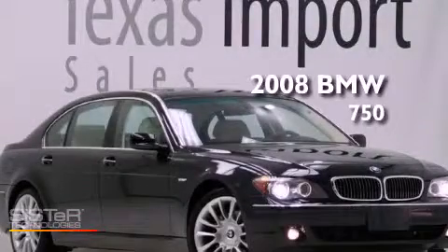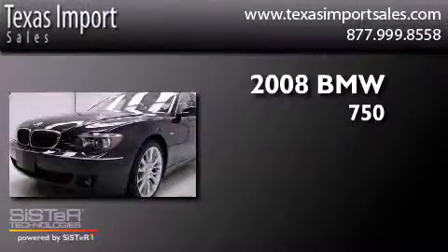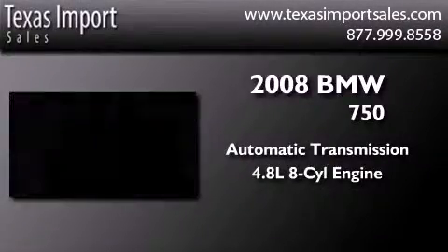This is a 2008 BMW 750. This vehicle has seating for 5 adults and a 4.8 liter V8.